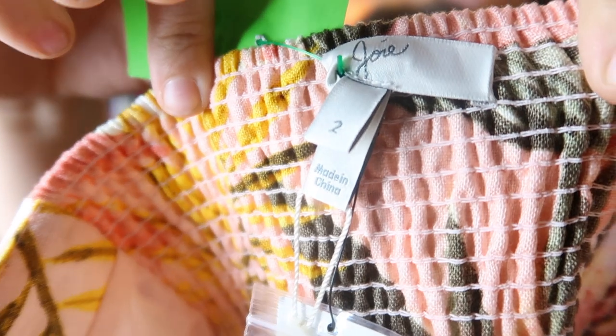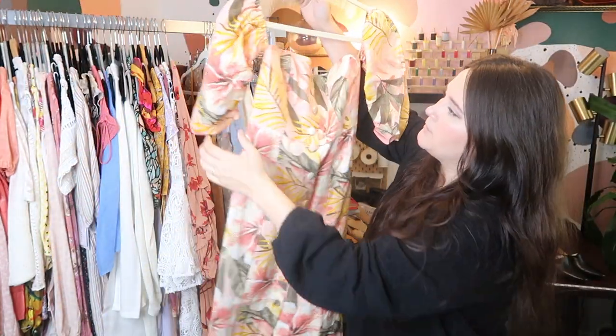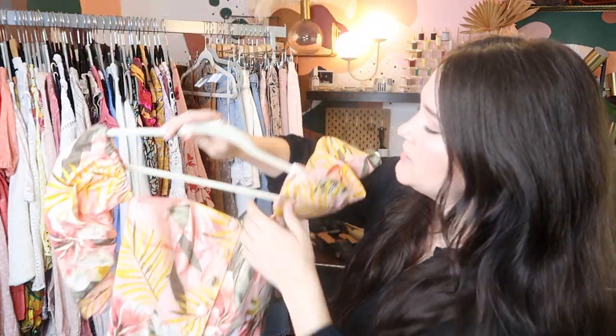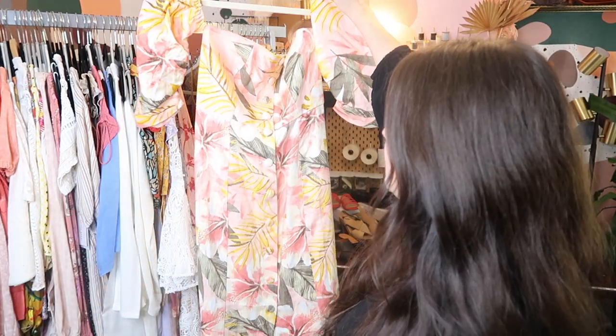This is a really good find. I know this brand isn't doing so well anymore, but it does really well on thredUP. This is by Joie, J-O-I-E. This is new with tags — this dress retailed for $350. It's a linen puff sleeve off-the-shoulder dress with a really beautiful tropical floral print. I paid $30 for it at Buffalo Exchange, and I'm just going to go ahead and send this right into thredUP.